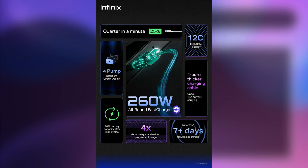Infinix is an interesting phone coming in April — the Infinix GT 10 Pro. It features the Dimensity 9000 processor. The main highlight is the 260W fast charging and a 200MP camera.